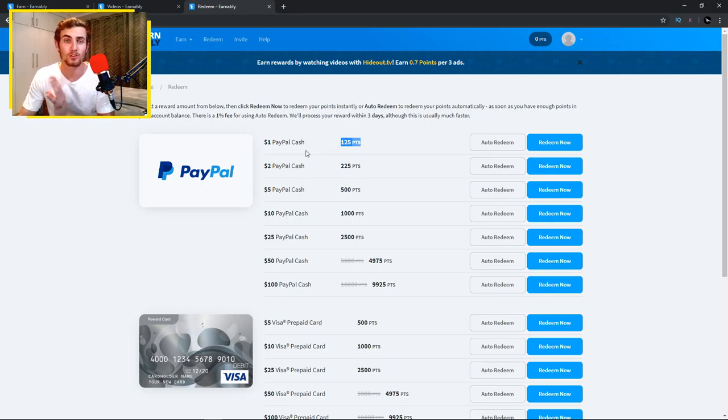For 125 points you can withdraw $1 of PayPal cash, but I'd go for 500 points for $5 — it's a much better deal at 100 points per dollar instead of 125. You can also save up for 225 points where you get roughly 112.5 points per dollar. My recommendation is 500 points for $5 as you get the best value. Once you reach 4,000 or 9,925 points, you can withdraw up to $100 PayPal cash — they mark it down from 10,000 points to 9,925, giving great value.